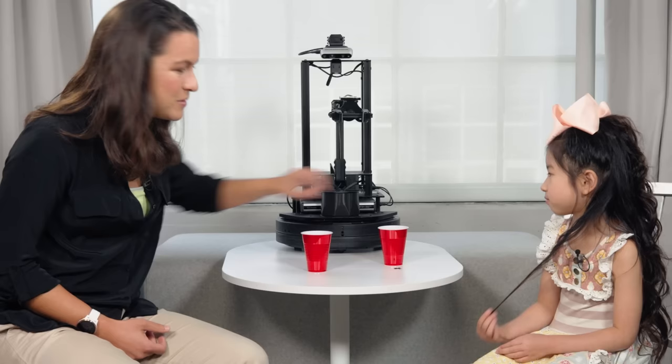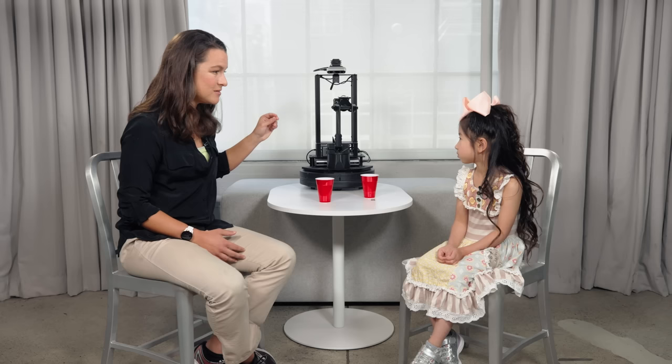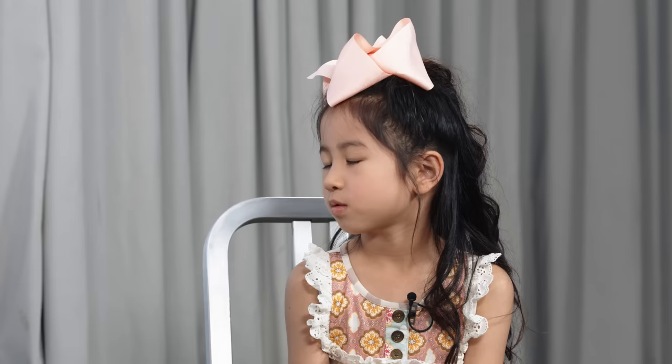Do you think the robot would still be able to stack the cups? We programmed the robot to move to the same exact position as before — so it goes to the same place. When we gave it instructions, did we tell it to look at where the cup was or did we tell it to just move over here? We told it to just move over here. Exactly. So Moravec's paradox means that these really simple things like stacking cups are really hard for robots, even though it's really easy for us.